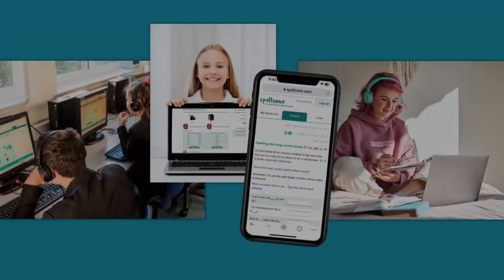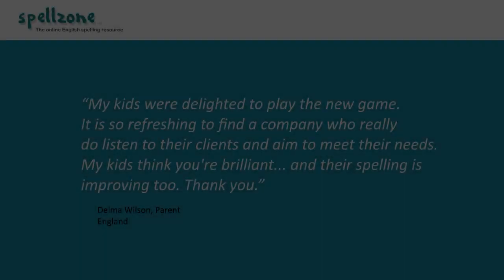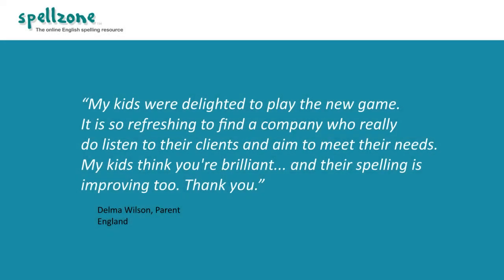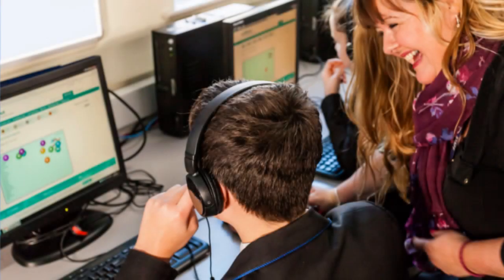Spellzone is a browser-based resource and students can work on any device, at school or at home, making it easy for parents to support children with their spelling practice. Terry Penrose-Toms at Casterton College Rutland says that past programs the college used to support student spelling have generally been paper-based, with sheets that could be sent home for students to complete.